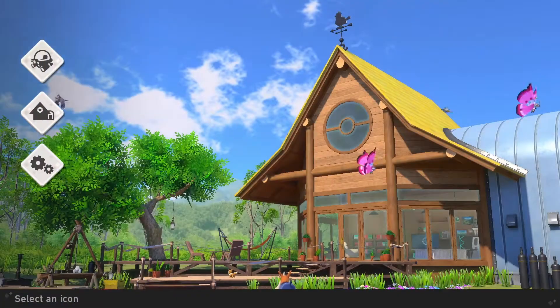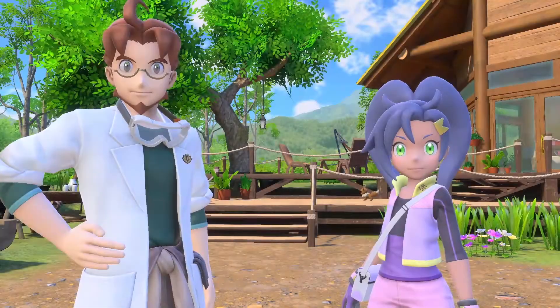Hey, how's it going everyone? It's time for some more New Pokémon Snap. We're just going to jump right into it — the most cliche thing of all time that every YouTuber says.